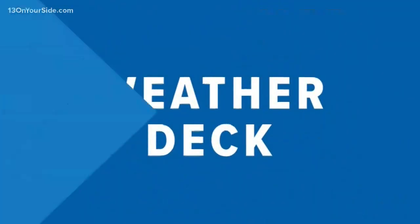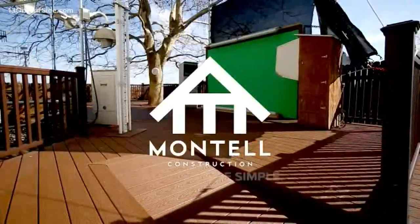The 13 on your side weather deck is brought to you by Montel Construction, quality made simple.